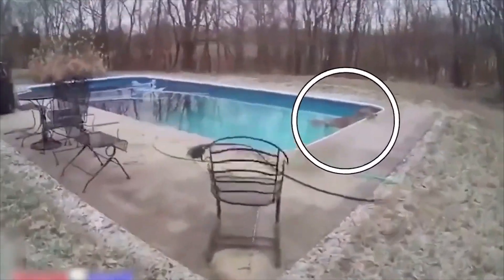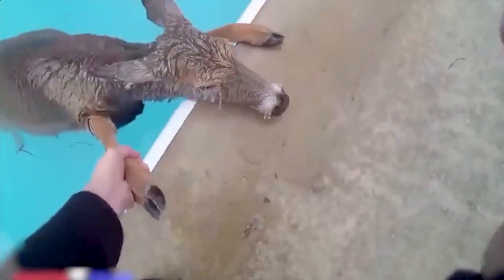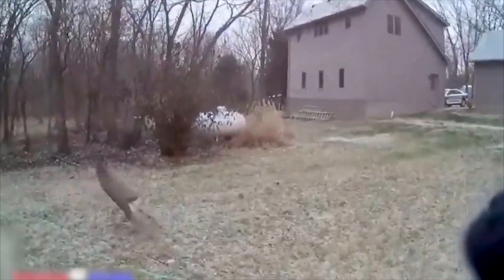There's a deer stuck in a swimming pool. There we go — she's good.